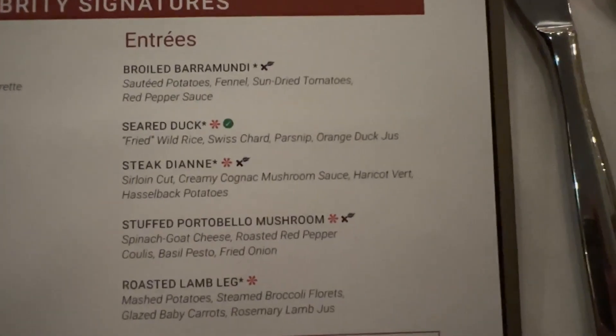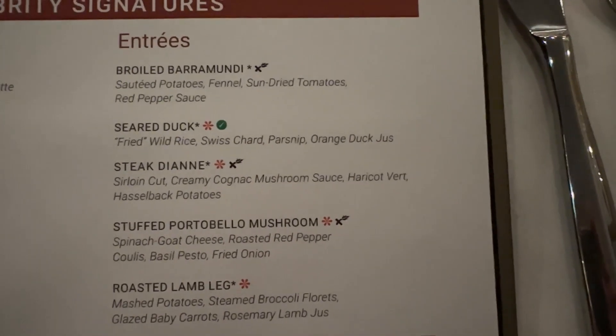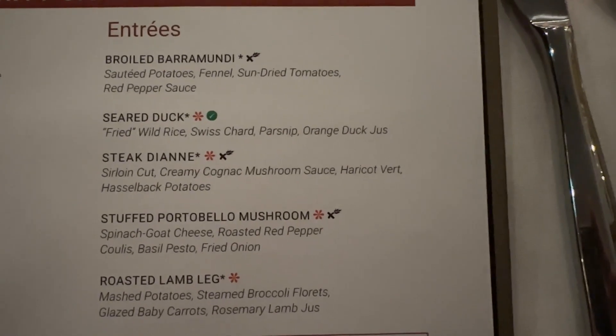And there are your entrees. We're going to go ahead and place our order and we'll be back when the first course arrives. If you are enjoying this video, please give it a thumbs up. It lets us know that you like it and it really helps out our channel quite a bit and we would appreciate it.